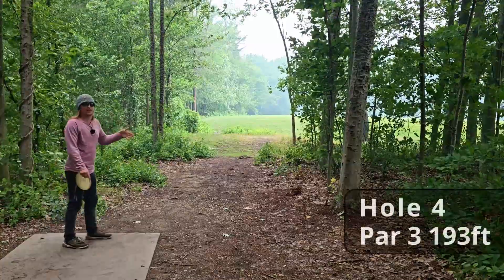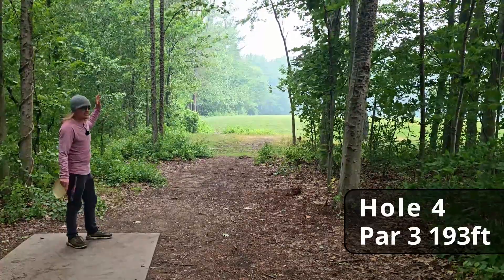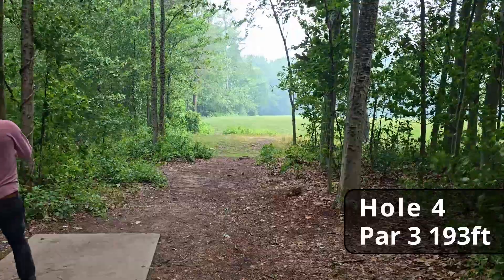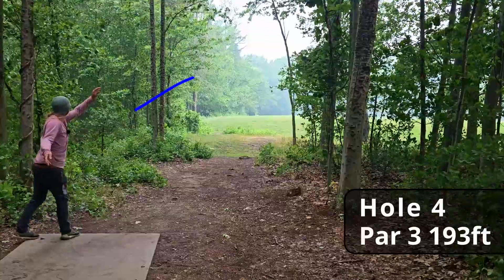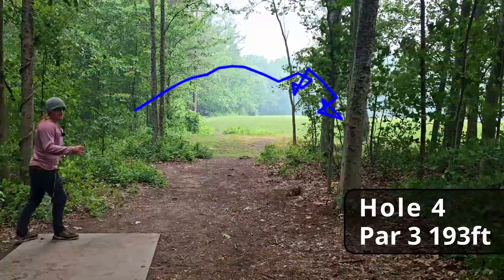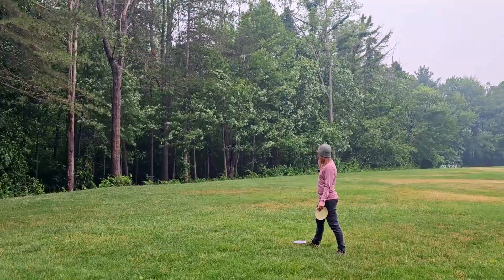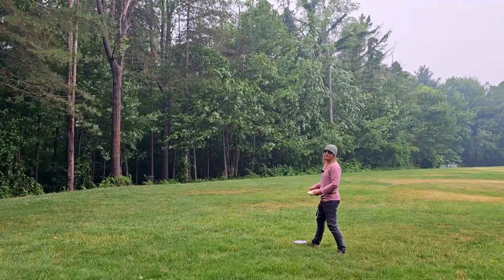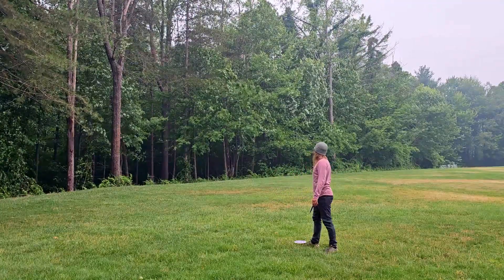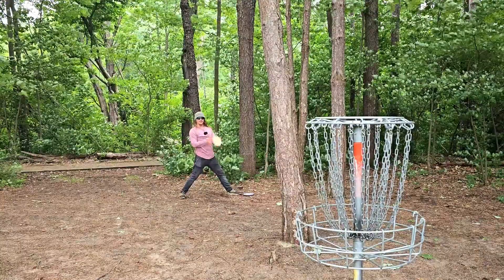Hole four, 193 feet — pretty much a straight hyzer shot. I'm really curious how the old Polecat's going to handle the massive wind. Oh boy — that's gone. The Polecat definitely seems way flippier. We have a dead straight, probably a hundred-foot approach shot, but we're running everything today. Holy wind — we're fighting for bogey now. Saved by a tree, about an eight-footer, but not even an eight-footer is safe today.